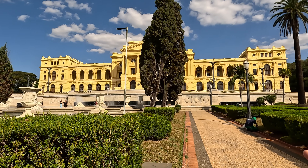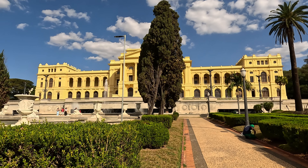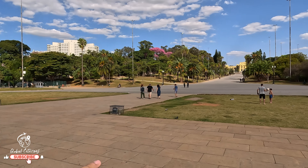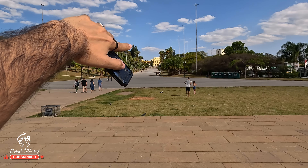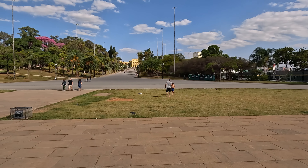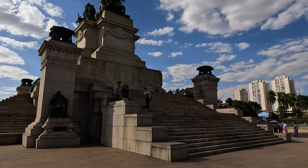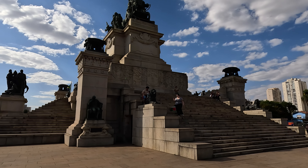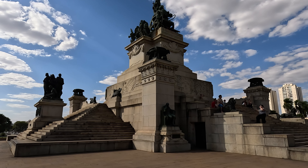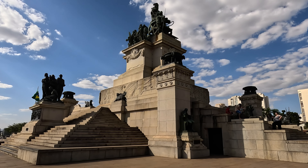Considering everything, just being here and looking at this building and admiring its beauty makes it all worth it. After visiting the museum, you also have this park called Independence Park, or Parque da Independência, where there is a monument as well — the Independence Monument, or Monumento à Independência. The construction of this monument started in 1922 and was completed four years later in 1926.